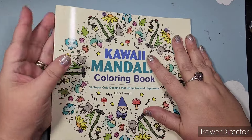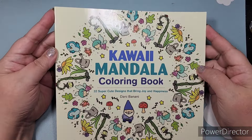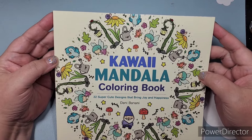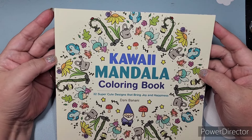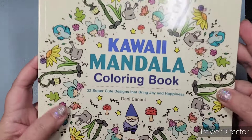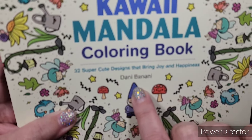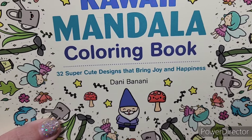Hello my lovely new and seasoned friends, have I got a treat for you today! Do you see this book? Do you recognize this amazing artwork, this amazing artist? Come on, focus on her lovely name.